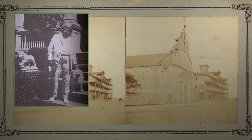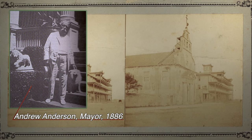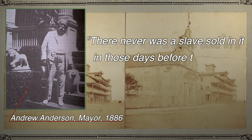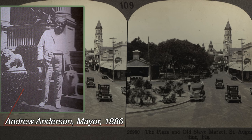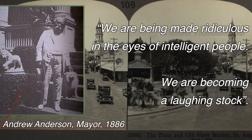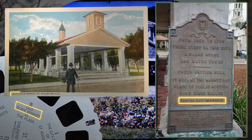Remember that hotel that burned down? One of the guys who helped build it was Andrew Anderson, a lifelong resident who became mayor in 1886. Anderson gave a speech on Armistice Day in 1921 and said, 'There never was a slave sold in it. In those days before the Civil War, I never heard of the existence of a slave market.' In his speech he complained about several fake historical sites: 'We are becoming a laughing stock.' The Viewmaster image from 1950 labels it as a slave market, and the plaque from 1930 says so too — but people alive at the time say it wasn't. So who's right?